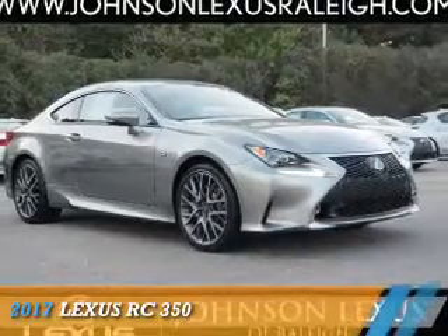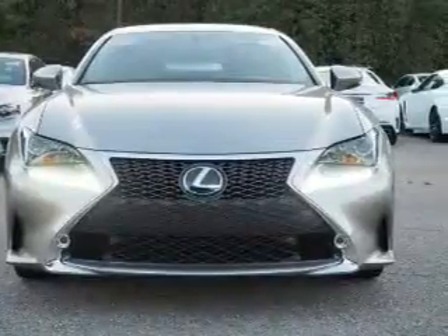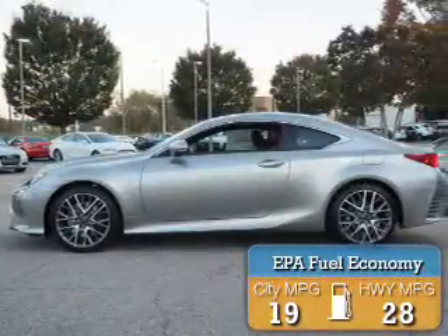Presenting the 2017 Lexus RC350. It's powered by rear wheel drive, a 3.5 liter six cylinder engine, and an automatic transmission. Great fuel efficiency — saves you money by requiring fewer trips to the gas station.